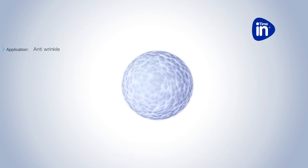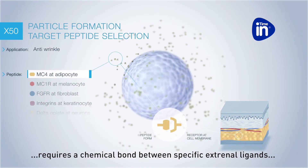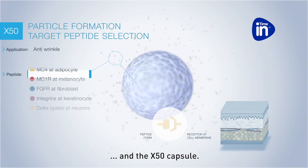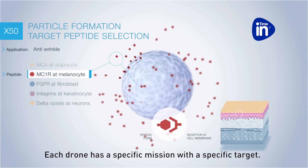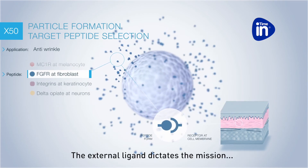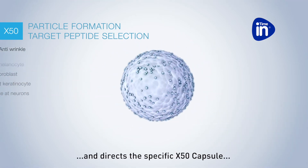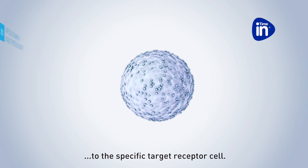The cosmetic drone's construction requires a chemical bond between specific external ligands and the X50 capsule. Each drone has a specific mission with a specific target. The external ligand dictates the mission and directs the specific X50 capsule to the specific target receptor cell.